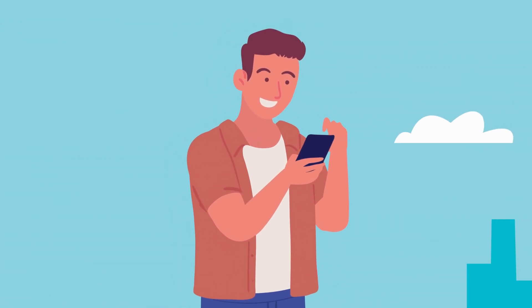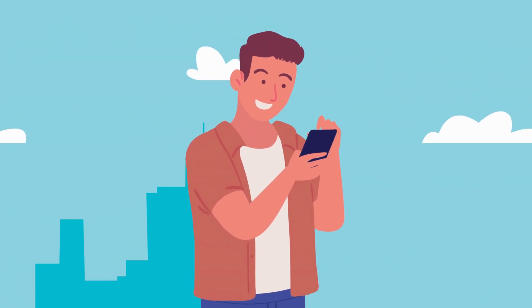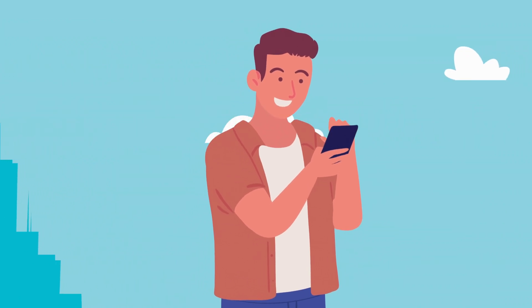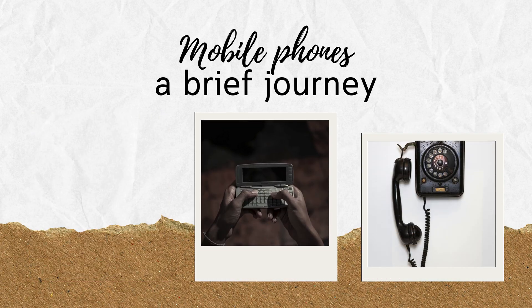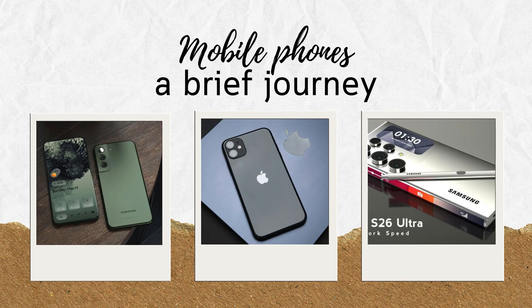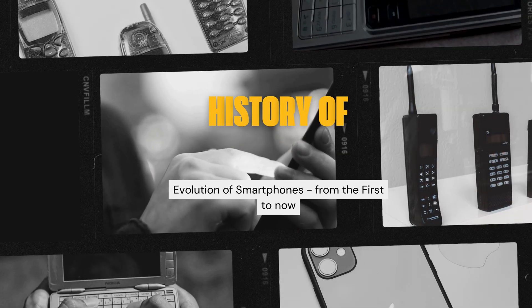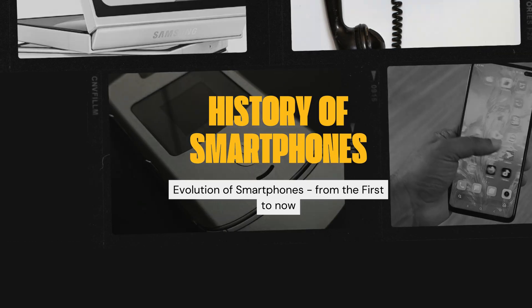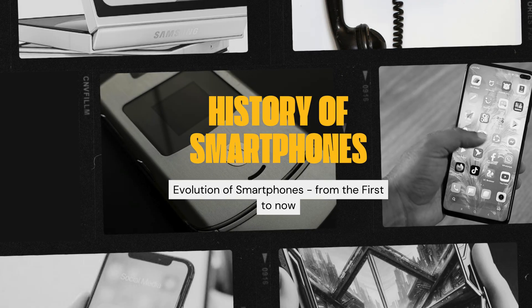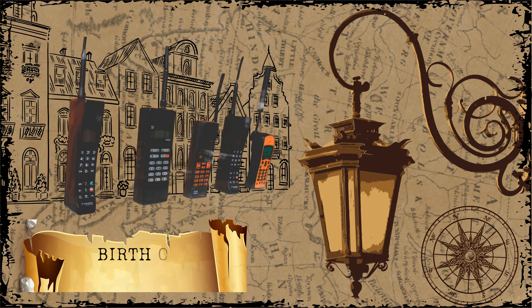Smartphones — we use them every day for communication, work, entertainment, and even controlling smart devices. But have you ever wondered how we got from those old bulky brick phones to the sleek and powerful devices we carry today? In this video, we are going to take a journey through the history of smartphones, from the very first model to the latest innovations. Stick around, because some of these facts might surprise you.